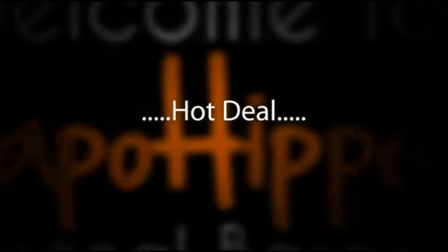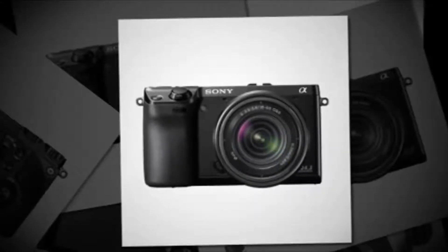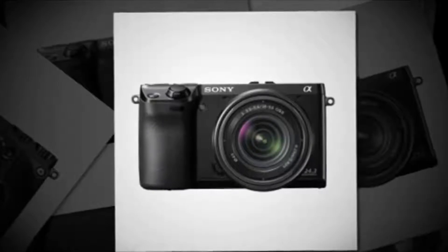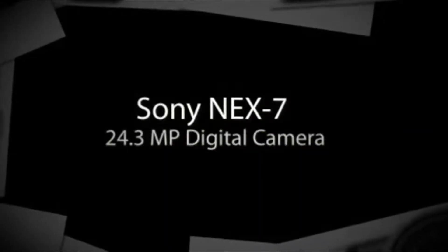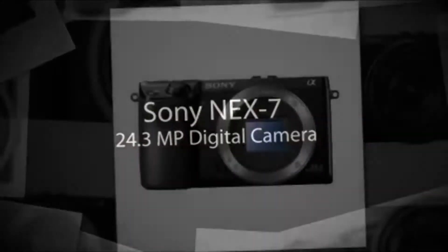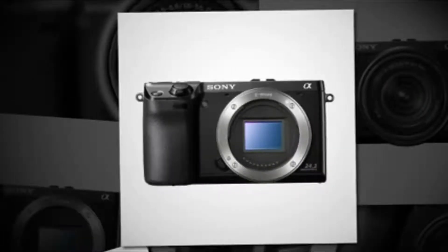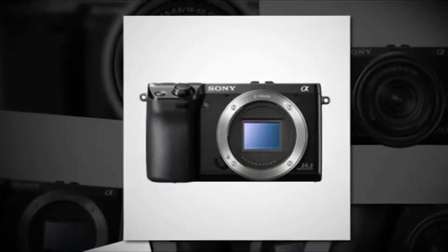The hot deal I've got for you is the Sony NEX7 24.3 megapixel camera being sold directly from amazon.com at a price of $1,199.99 plus free shipping. This item is not available for sale right now, but you could pre-order directly from amazon.com at $1,199.99 for the body only, or $1,349.99 with the 18-55mm lens.